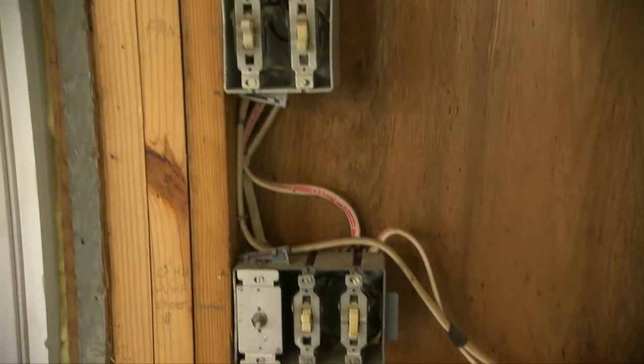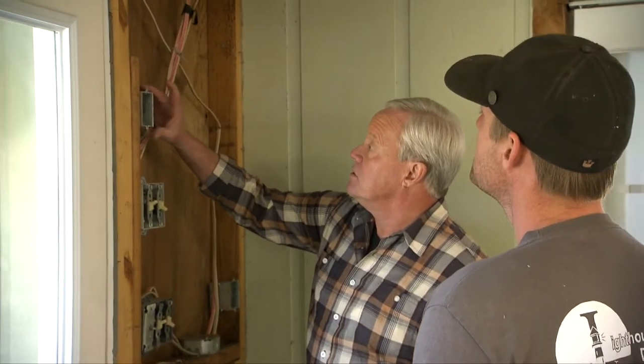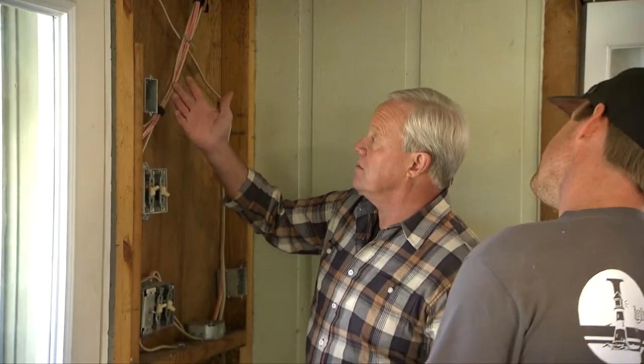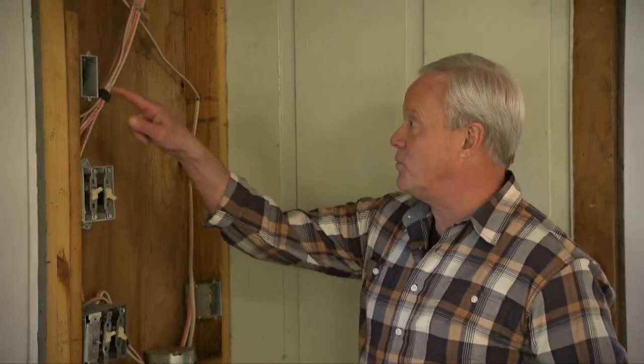Before covering all the walls, electrician Jeremy arrives to wire the new lights. The existing wiring is a confusing tangle - nobody knows where it all goes. The goal is to clean it up, eliminate or consolidate whatever they can, to make it look better. Jeremy will do what he can.